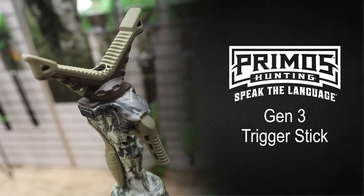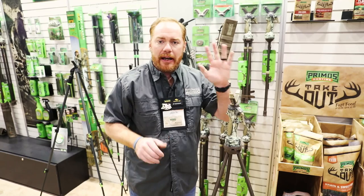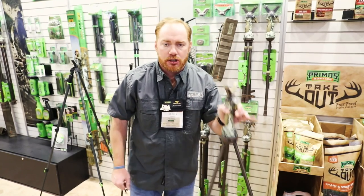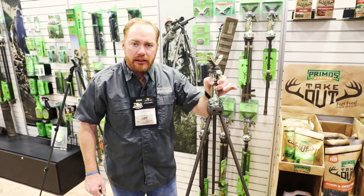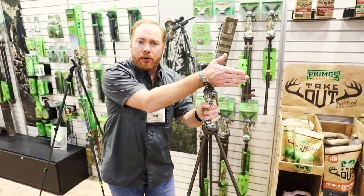This past year we introduced the Gen 3 Trigger Stick. What's nice about this is you can adjust the height and position of your trigger stick with just one hand, simply by squeezing the trigger. You squeeze the trigger, the legs automatically adjust, you let go of the trigger, it locks into place, and now you've got that steady support for your firearm.